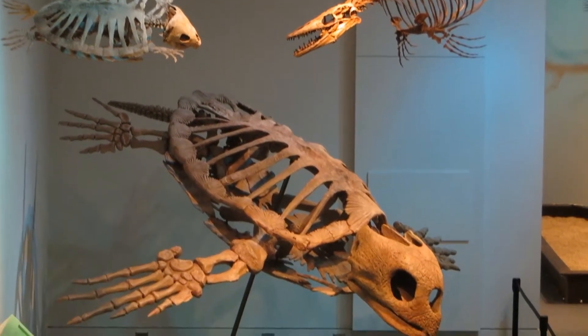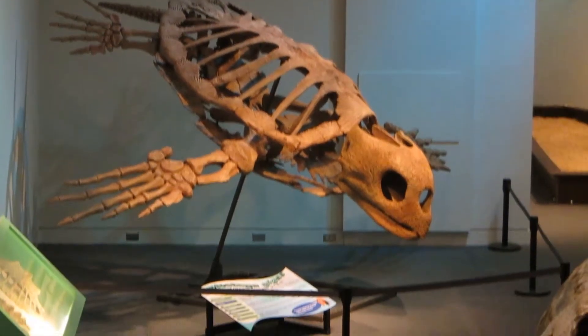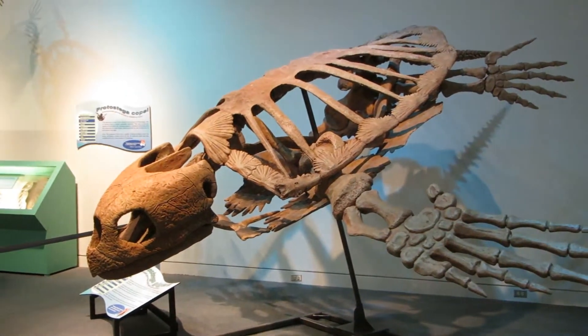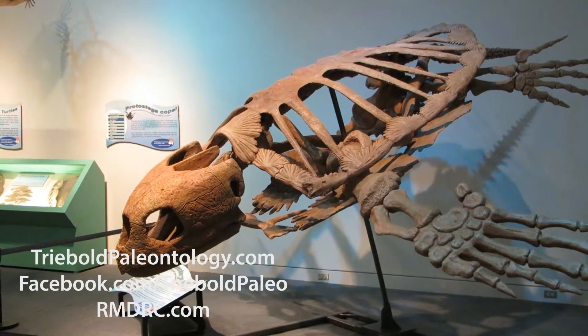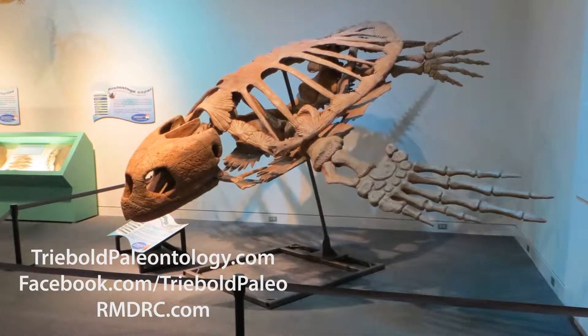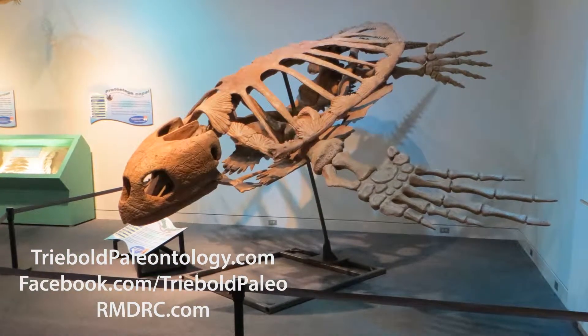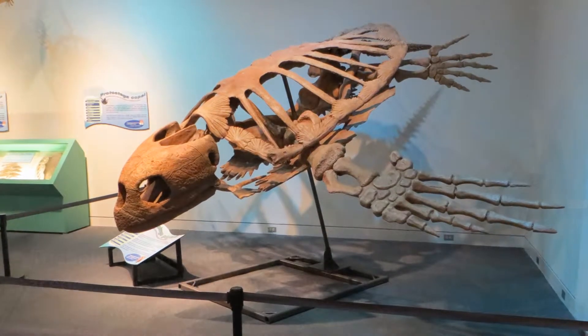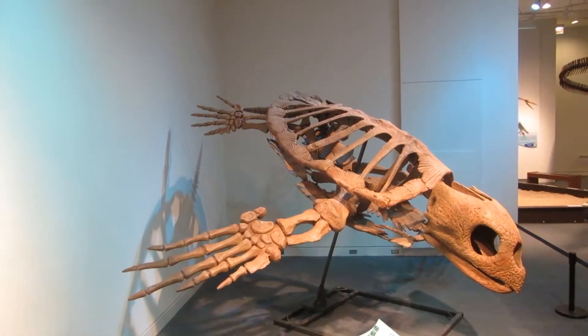Here, for example, is a reproduction of the giant late Cretaceous sea turtle Protostega gigas. First discovered in Kansas in the Niobrara Chalk and named by E.D. Cope, Protostega had a somewhat reduced shell for streamlining and mass reduction, probably helping it swim with more speed and agility.